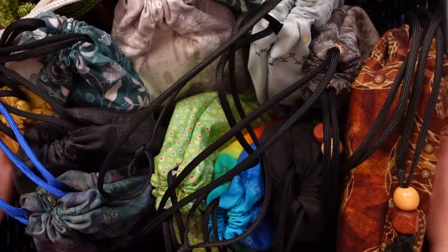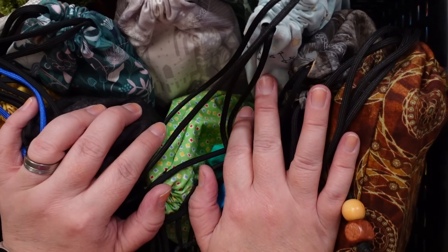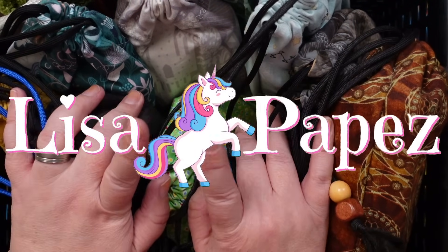Hello, Lisa here. Welcome back to my channel and welcome to the next part in my collection and declutter series. Let's get into it.